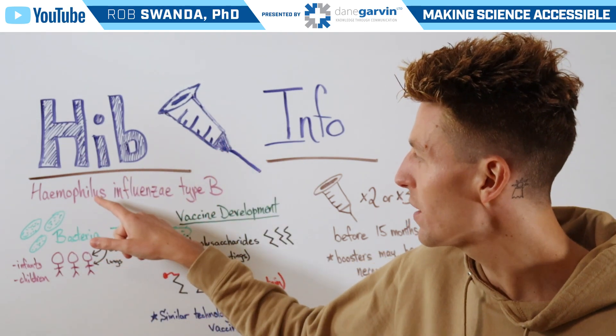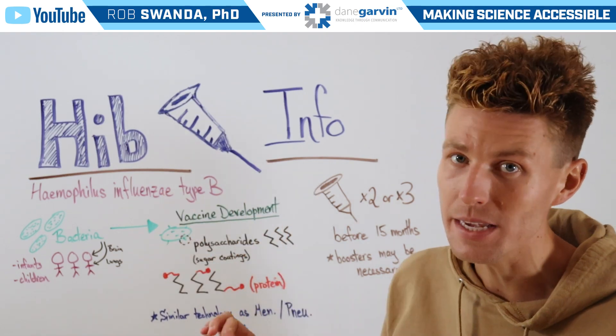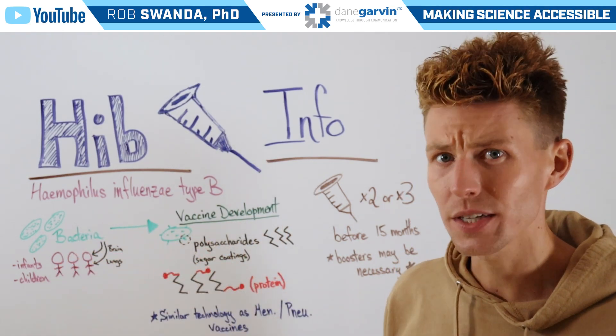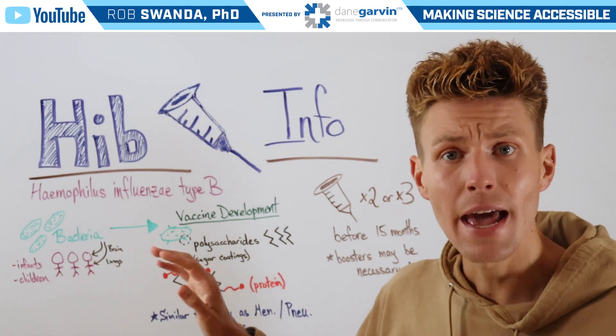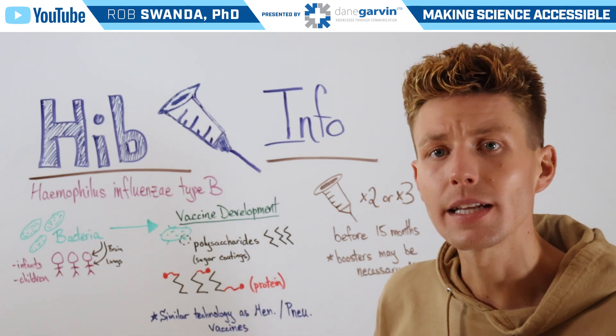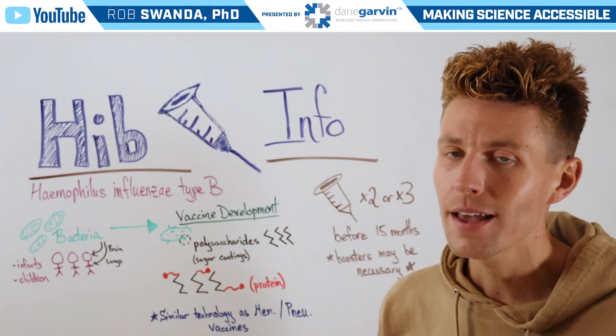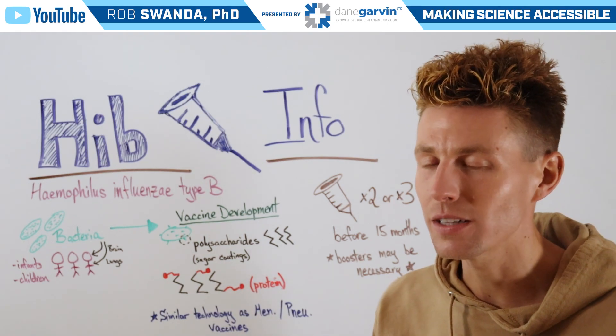Hib stands for Haemophilus influenzae type B, which is actually a type of bacteria. It can cause serious consequences in infants and children, where an infection can lead to brain inflammation or pneumonia in the lungs, and if too severe, that could lead to death.